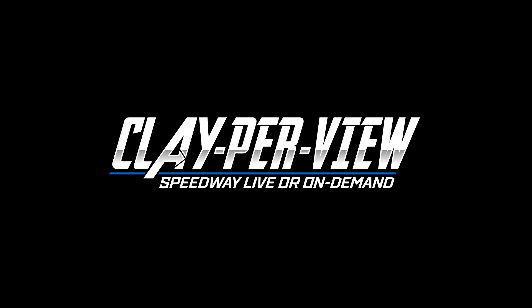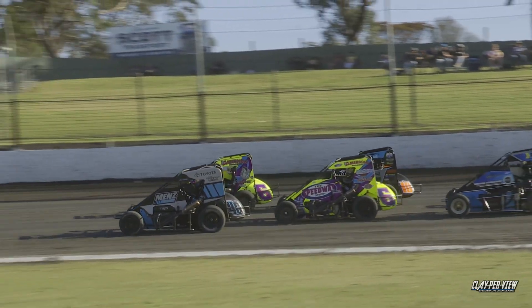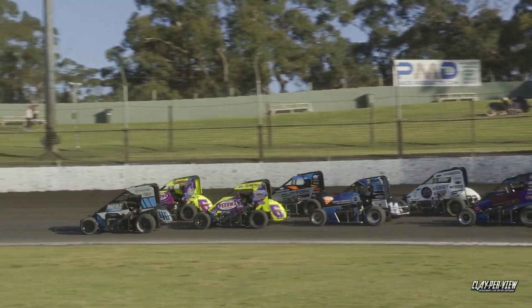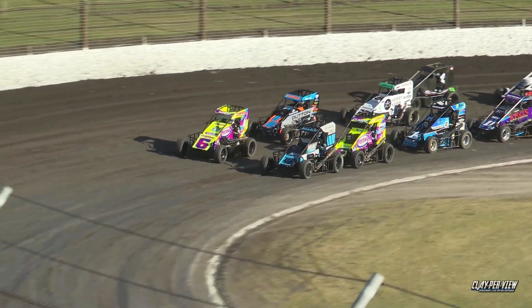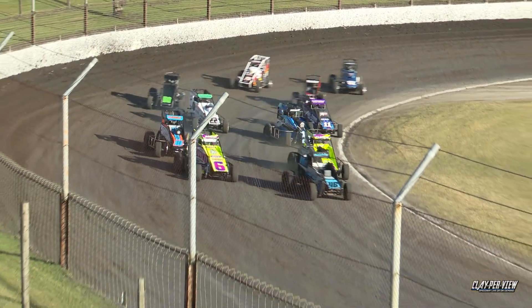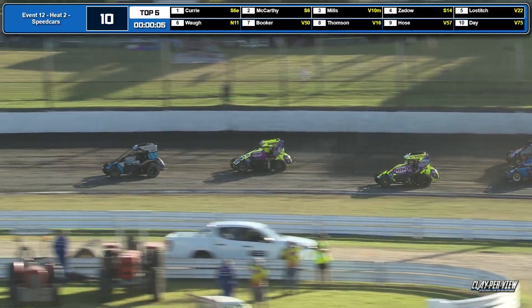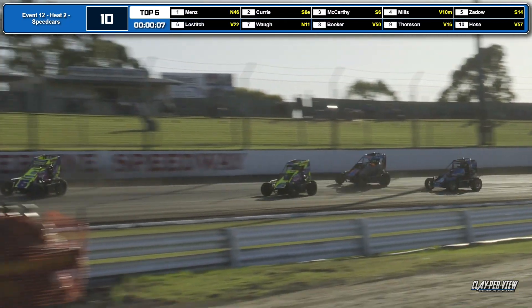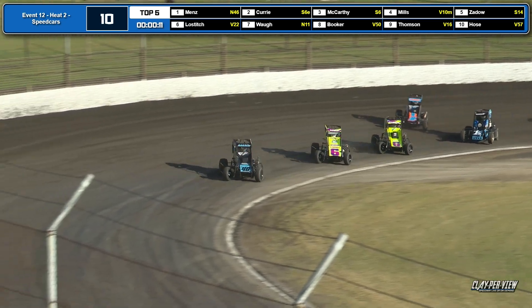Dillon Mintz starting alongside the SA6 of Jack McCarthy. Caleb Curry starts inside the second row, Caleb Mills in the 10 starts alongside the New Zealand champ. Let's go racing. Turn one — up on the outside, three wide at the back. Caleb Mills is one of those now being shuffled back to fifth.